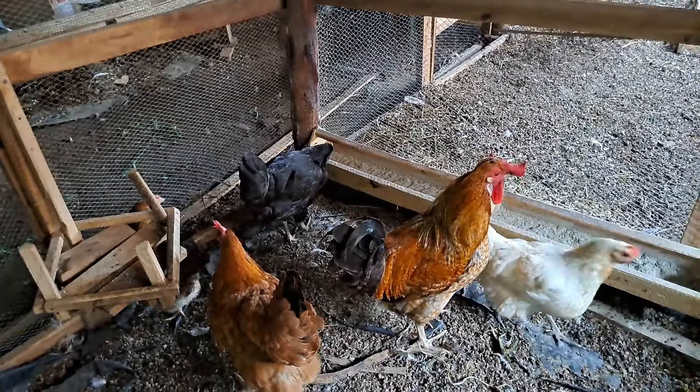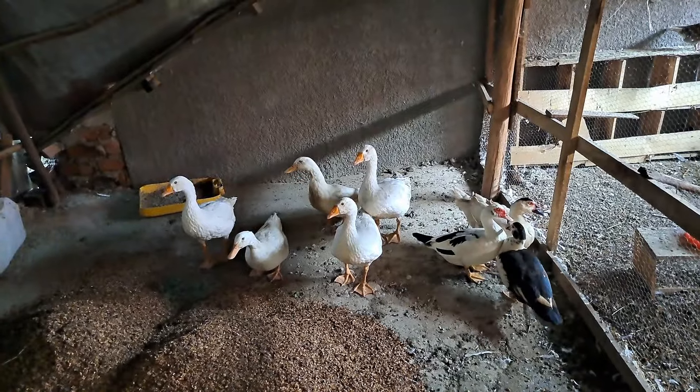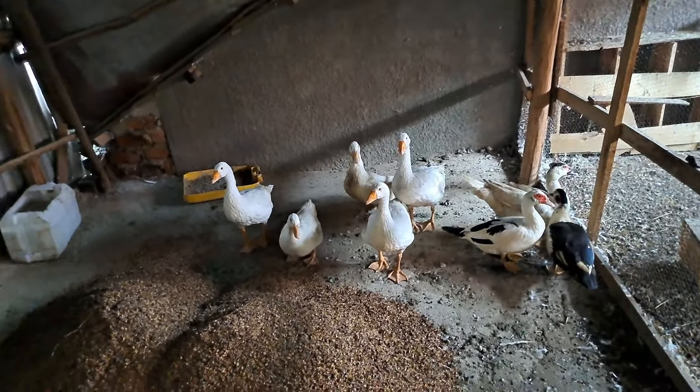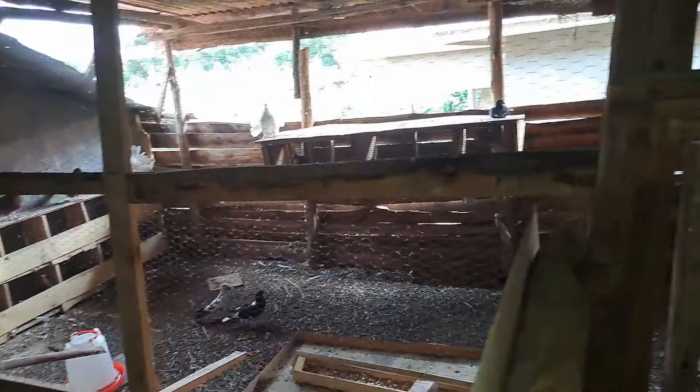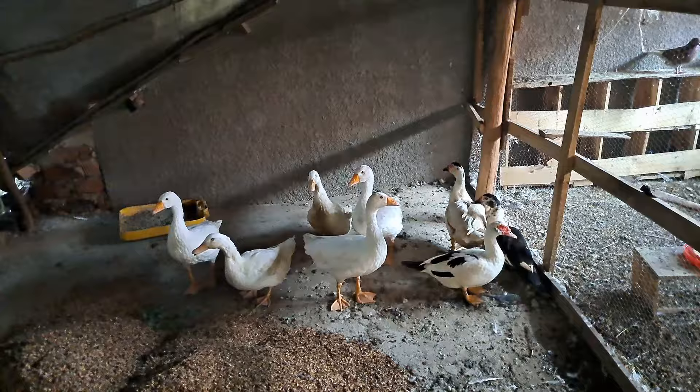That's what I had to do to make sure my chickens remain happy. Let me show you where I have migrated the ducks. The ducks have been moved here, just neighboring our pigeons.